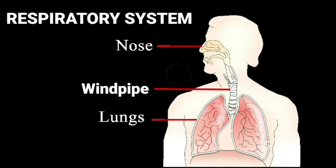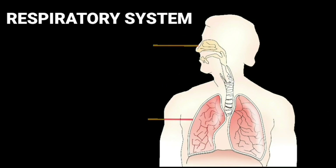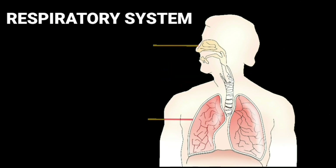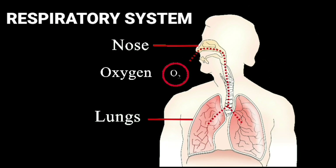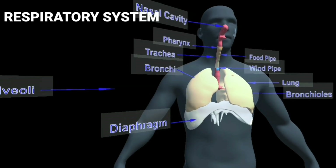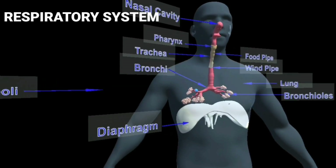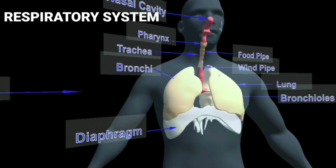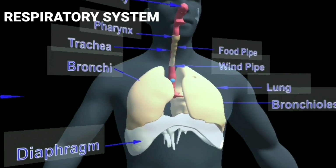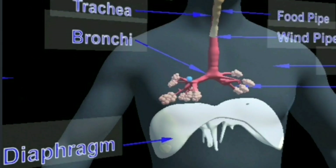Respiratory system. The nose, windpipe and lungs form the respiratory system. The respiratory system supplies oxygen to different parts of our body and also helps in removing carbon dioxide from our body. The process of taking in oxygenated air and giving out deoxygenated air is known as breathing. It is a physical process that involves the movement of the diaphragm and ribs. The diaphragm is a muscular sheet between the thoracic cavity and the abdominal cavity.